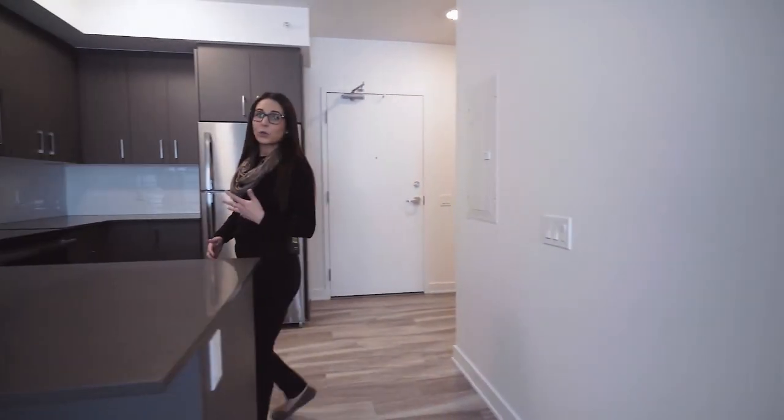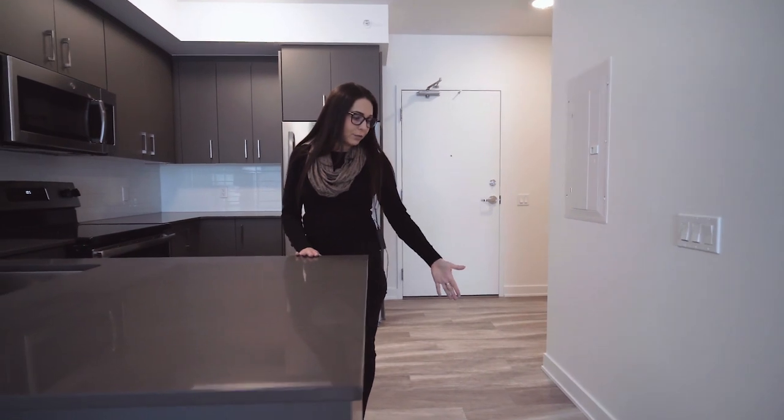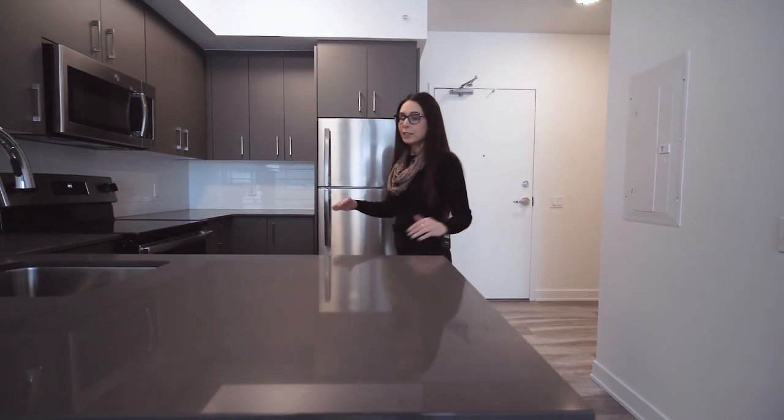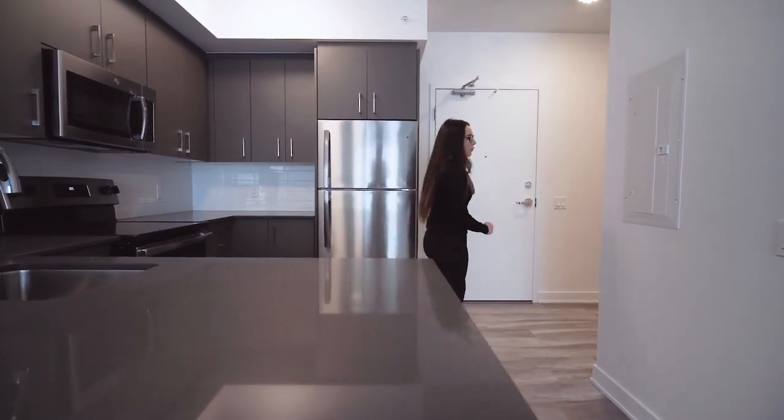This suite is the gray color scheme — you have gray flooring, gray counters, and gray cabinets. These will be the finishes on every odd-numbered floor in the building, so it's important to remember when choosing your floor number.